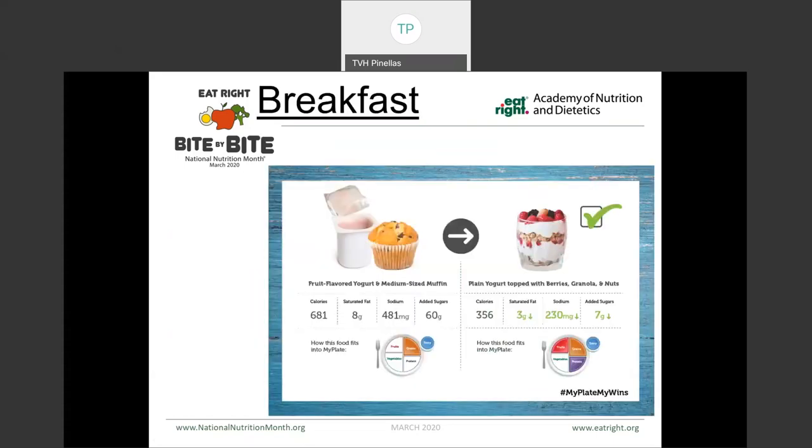Looking at some better choices according to MyPlate — on the left, we have a fruit-flavored yogurt and a medium-sized muffin. On the right, we've got plain yogurt topped with berries, granola, and nuts. There are almost twice as many calories in the muffin-and-yogurt option as in the yogurt and berries option. We have less saturated fat, less sodium, and look at the amount of added sugar. By choosing the plain yogurt topped with berries, granola, and nuts, we've met a recommended fruit, grains, protein, and dairy serving, versus by selecting the option on the left, we only met two of those groups.